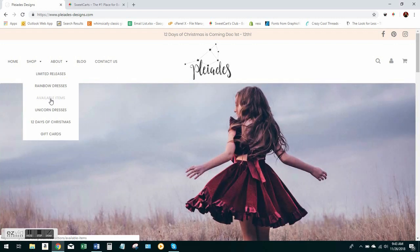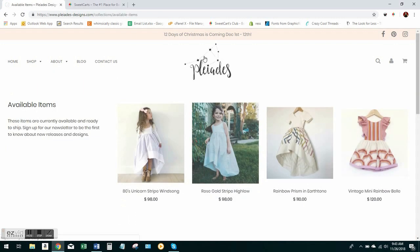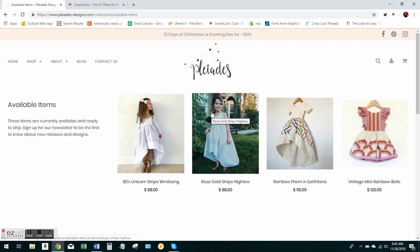Once you're logged in, go ahead and go to the page where the products are going to load. Right here they have their available items under 'Available Items,' but on Well Dressed Wolf, for example, items will typically load under 'Shop All.' So just go wherever the items are going to load.